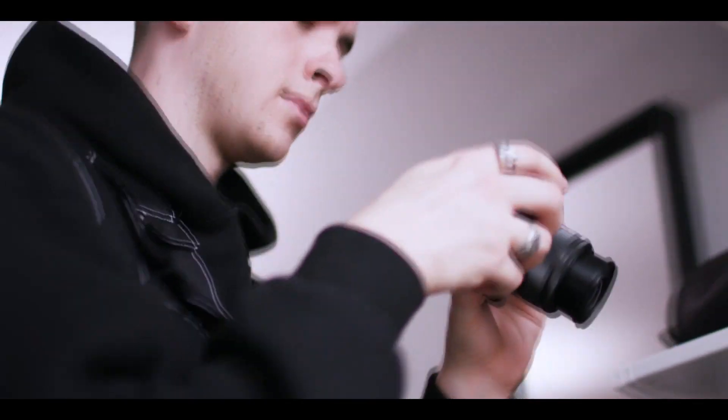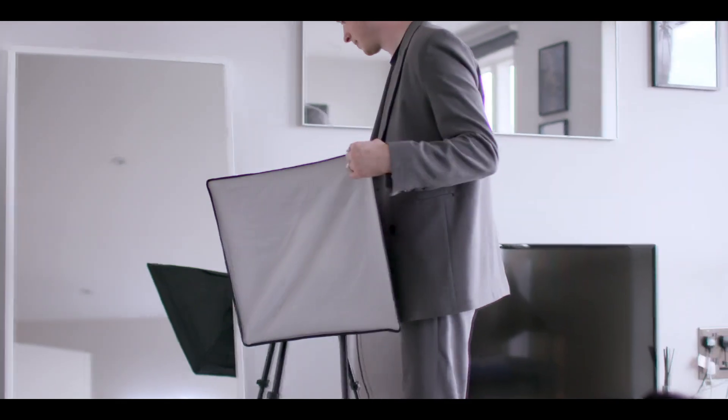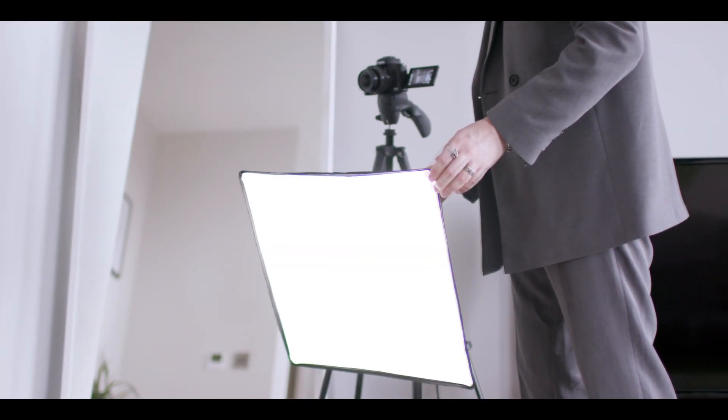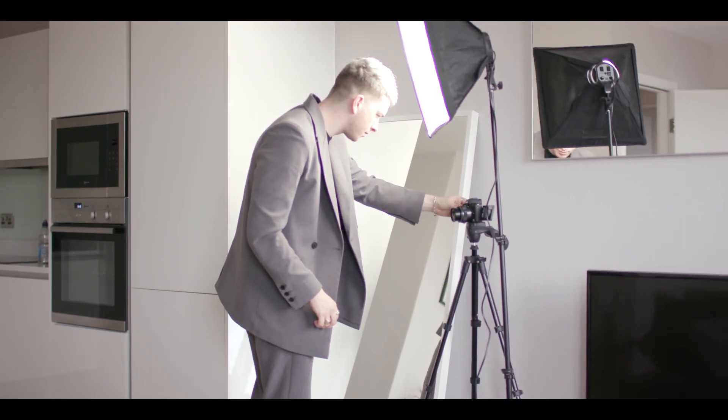Good lighting is also very important. I love to use natural light as it's an easy way to get a high-quality look to my videos. It's important that my viewers can see the detail in my outfits and close-ups though. So sometimes when it gets dark early or the weather is bad, I use softboxes. They're a great way to artificially light up the room and grab those details you'd lose in poor light.